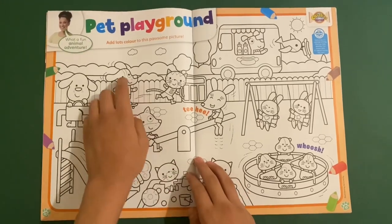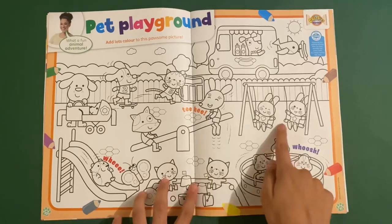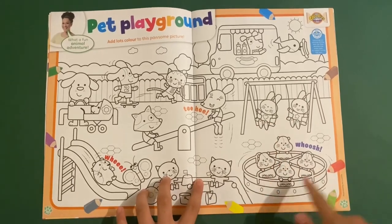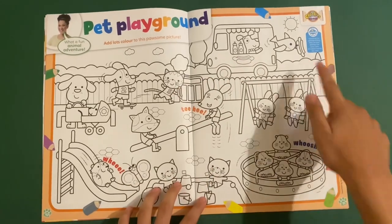And you've got Pet Playground — this is like a colouring page. They've got lots of dogs, cats, rabbits and hamsters having fun on a playground. You can get a hot dog round there — there's a bird with a hot dog.